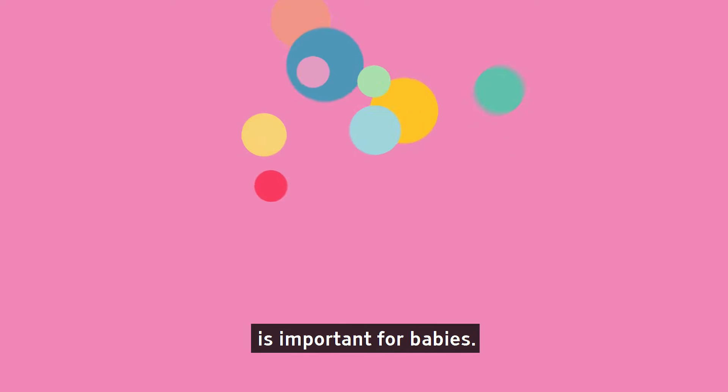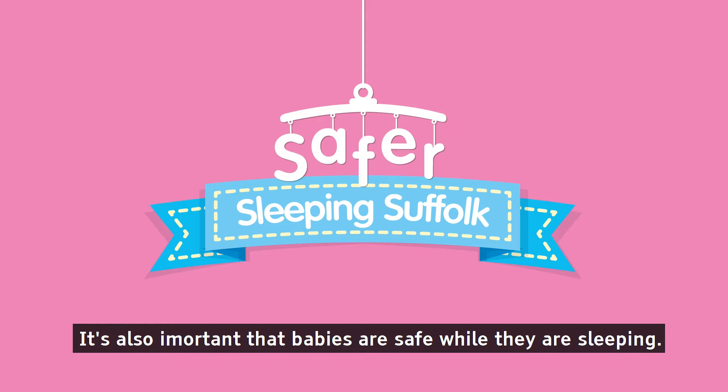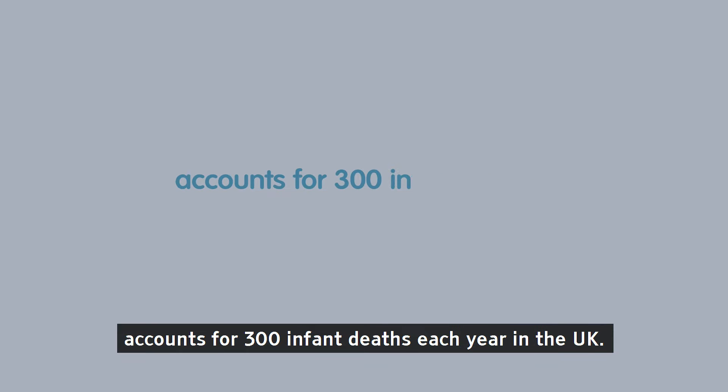Hello. Getting a good night's sleep is important for babies, and it's also important that babies are safe while they are sleeping. Sudden Infant Death Syndrome, often referred to as cot death, accounts for 300 infant deaths each year in the UK.